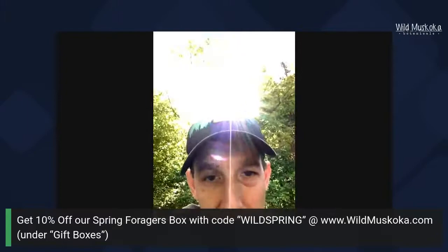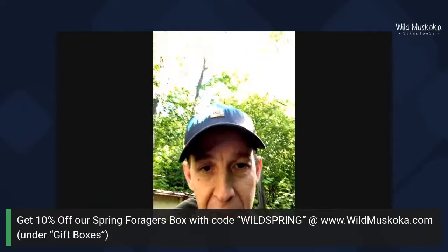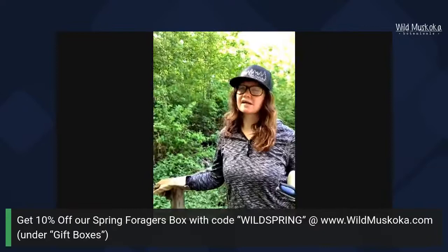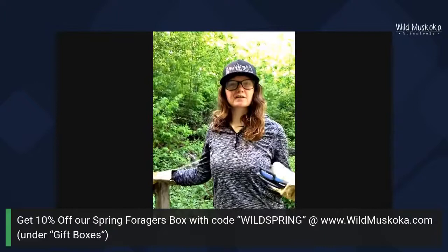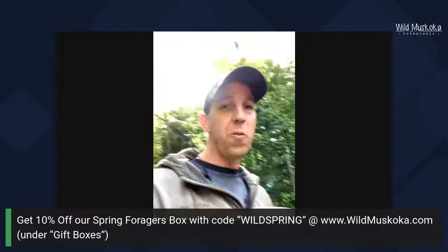Someone says dried nettle doesn't seem to have any flavor but they use it for nutrients. Yeah, it basically just kind of tastes like spinach. I have friends who drink nettle tea, but I normally add peppermint or other herbs with it because I find the tea pretty much tastes like spinach water.